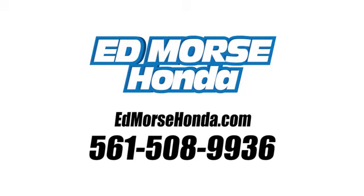Test drive it today. Call us today at 561-508-9936. For value and for service, it's Edmars.